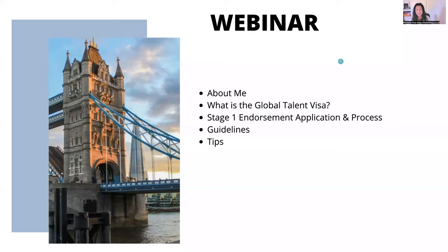This webinar presentation is going to cover who I am, a little bit about myself, what is the Global Talent Visa, the stage one endorsement application and process. I'll give you some of the guidelines and some of my top tips, since I've been doing this for the last seven years now since I received my Global Talent Visa.